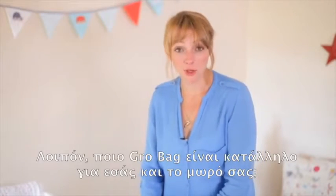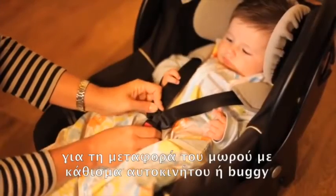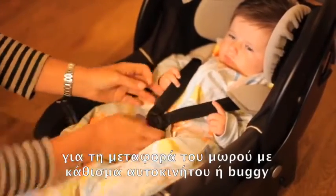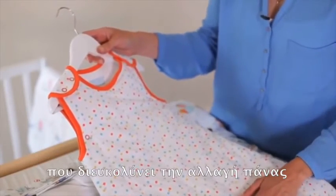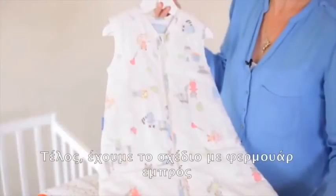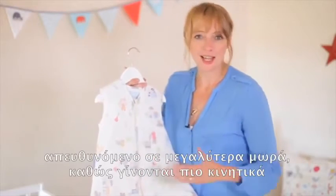So which Grow Bag is right for you and your baby? There are three main styles. The one we have here is the travel style for when you're out and about with your baby in a car seat or in a buggy. We also have the side zip style to make it easier for you to change younger babies. Lastly we have the front zip style, popular for older babies as they get more wriggly.